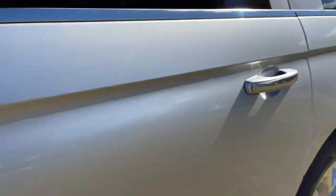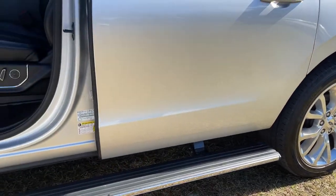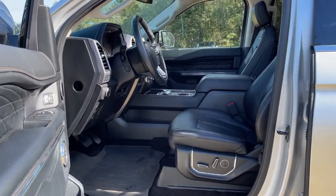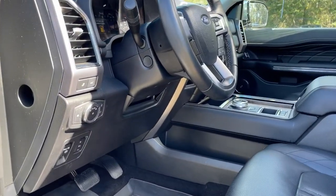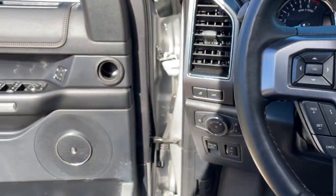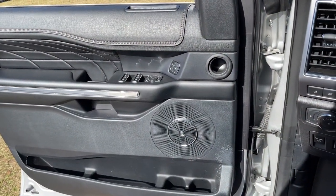The following are some of this vehicle's highlighted options: keyless entry, navigation system, power lift gate, electronic stability control, Bluetooth, seat memory, trip computer, steering wheel controls, power windows, and bucket seats.